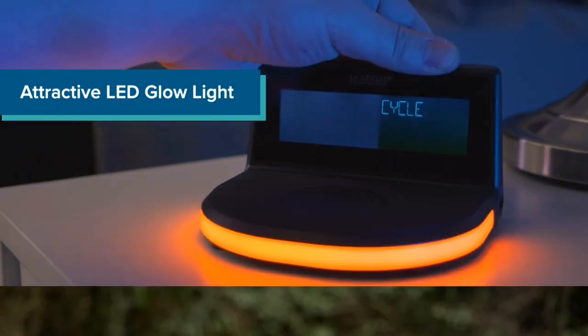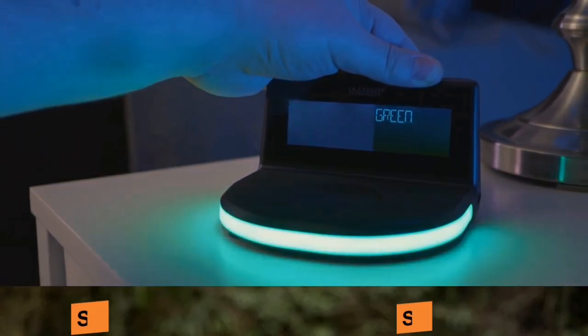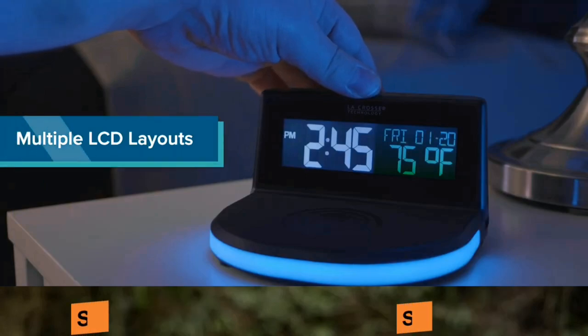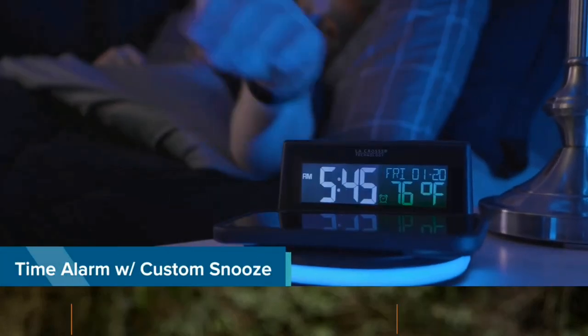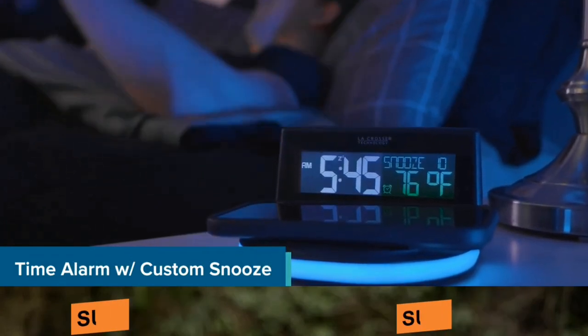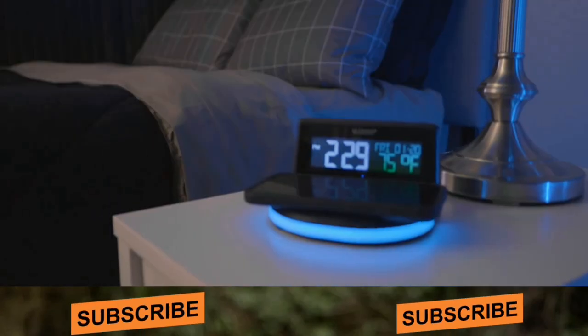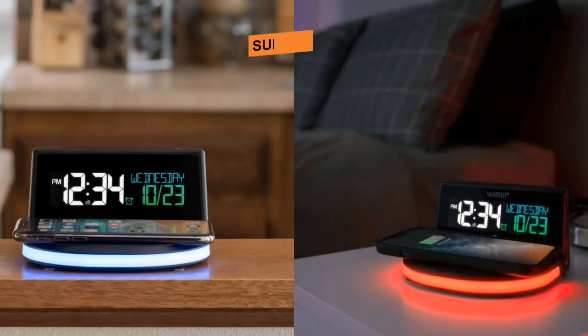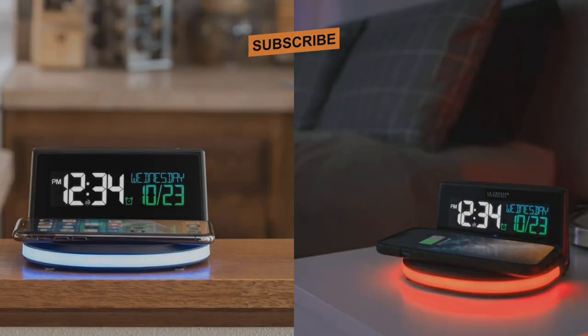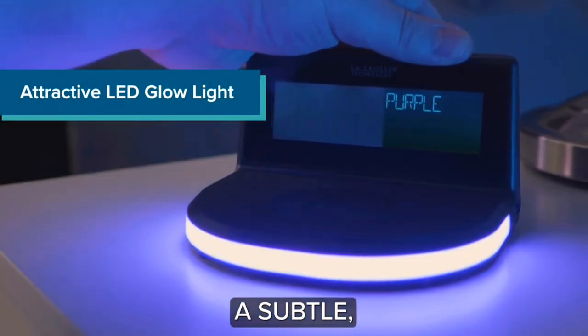Dive into its captivating 7-color glowing base, offering options to cycle through colors or select your preferred hue. With adjustable intensity levels and a programmable auto-dim feature, you can set the perfect ambiance day or night. Stay organized with its 12/24-hour mode and calendar display, showcasing weekday, month, and date in three different views.